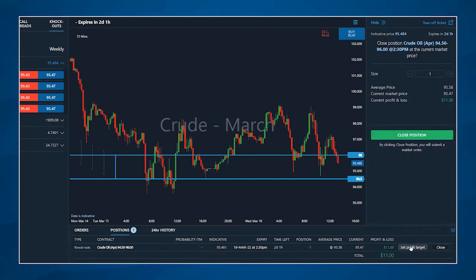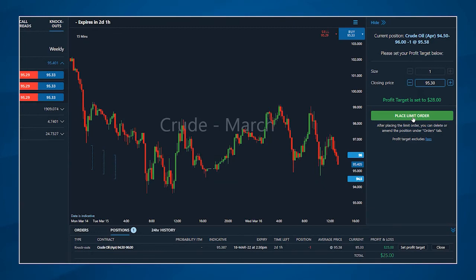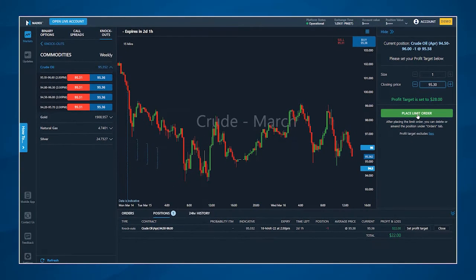Or, if desired, you can click the set profit target button to use a limit order to potentially exit the position for a partial profit — by offering to sell a long position at a higher price, or trying to buy back a short position at a lower price. By exiting a trade early, you can better manage your trades by locking in profits when it's favorable to do so, or managing your risk and limiting losses when needed.